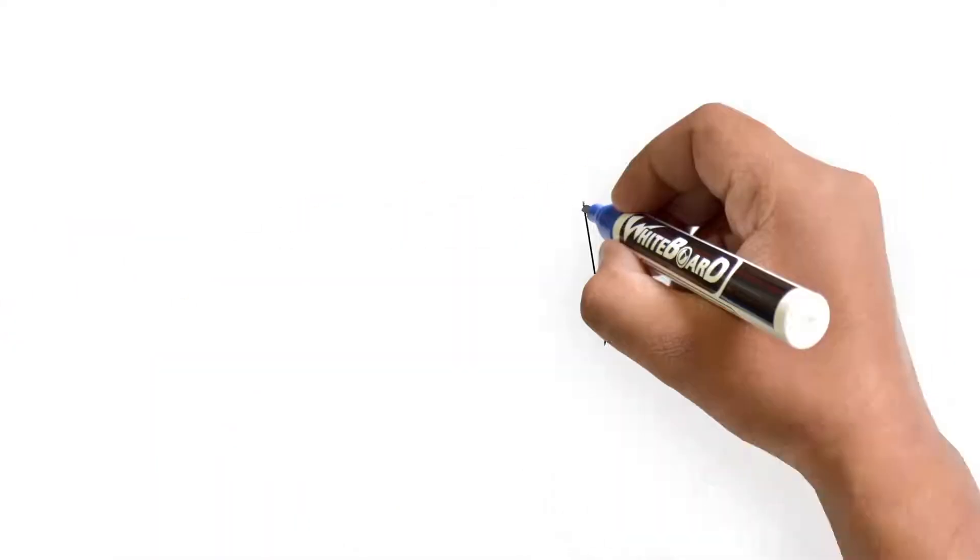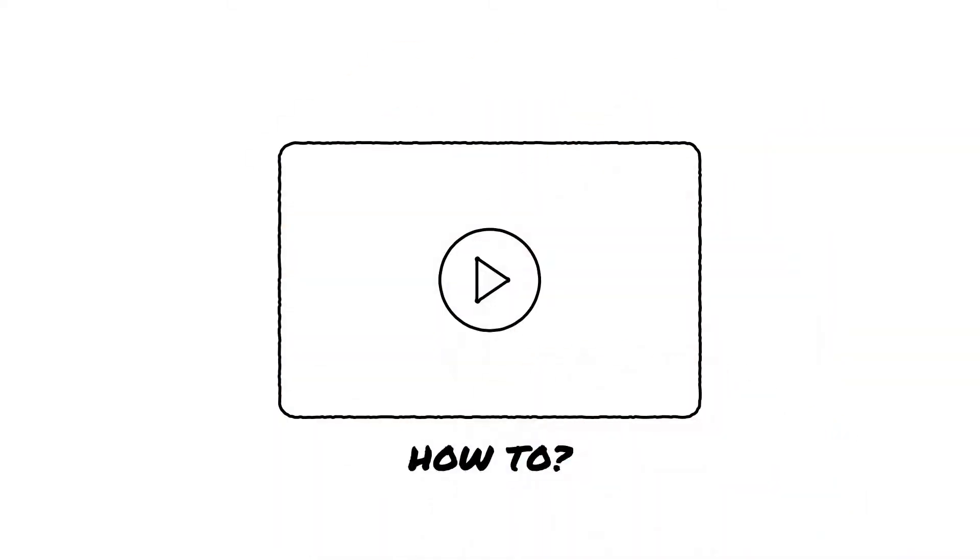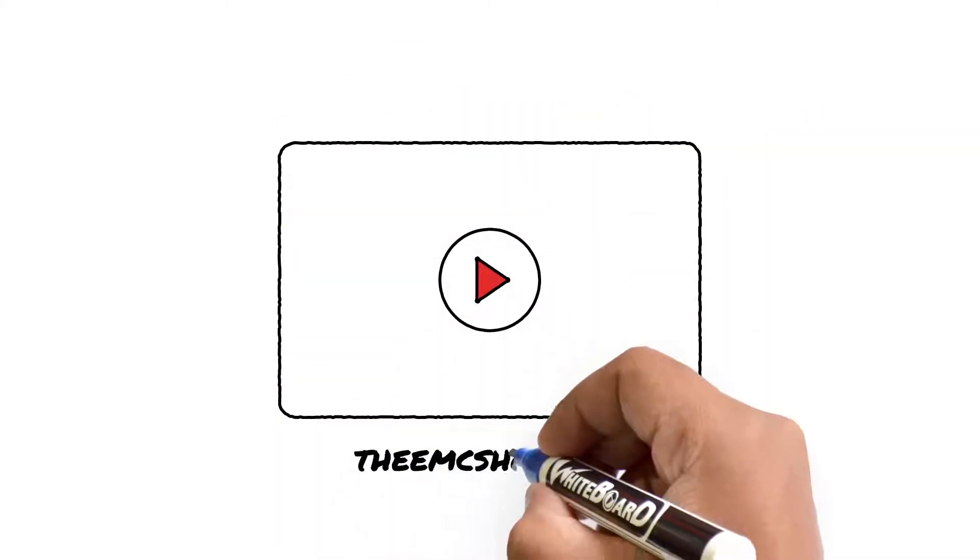While the equipment is in transit, get ahead of the game by reading the manual or watch the how-to videos available on theemcshop.com.